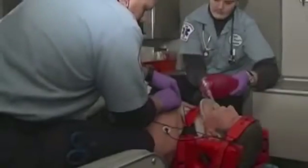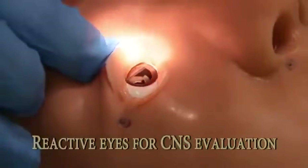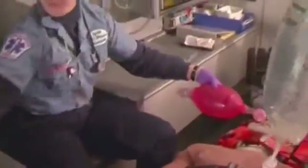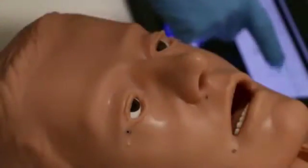These manikins incorporate all of the necessary skill elements demanded in advanced life support training. They encourage knowledge demonstration, require excellent manual skills, and incorporate critical thinking skills. There's no better way to train for the excellent delivery of ALS treatment.